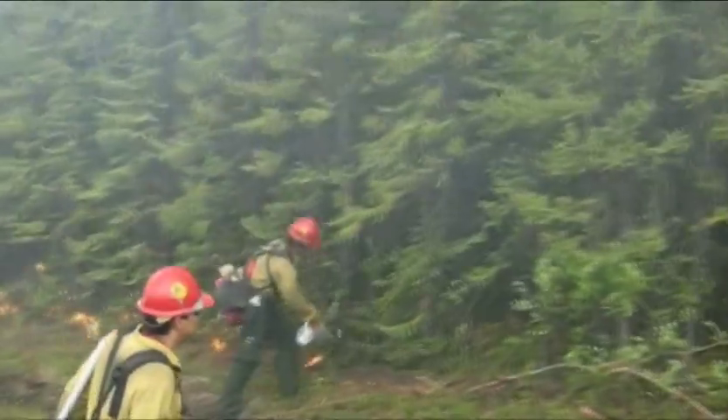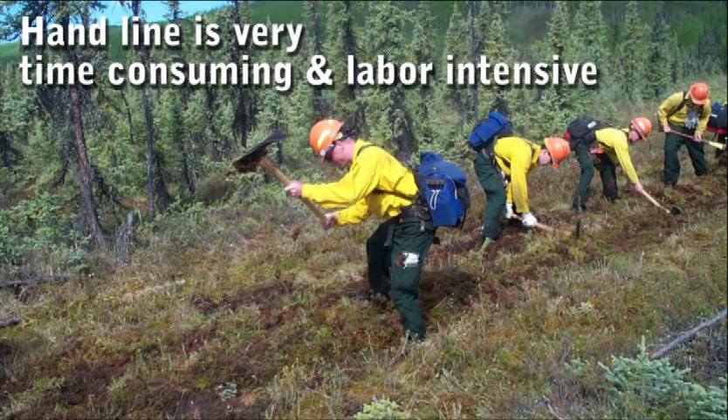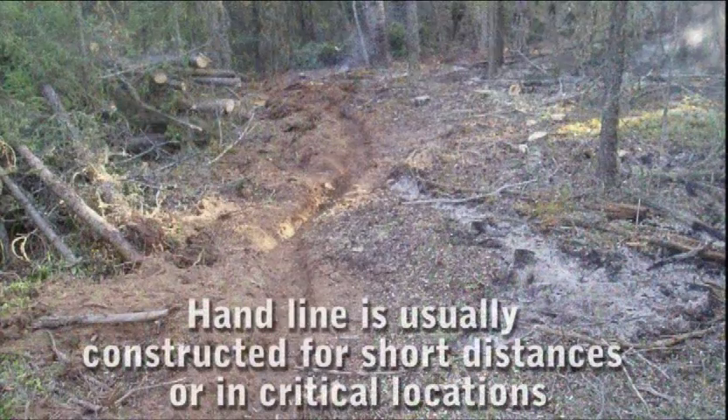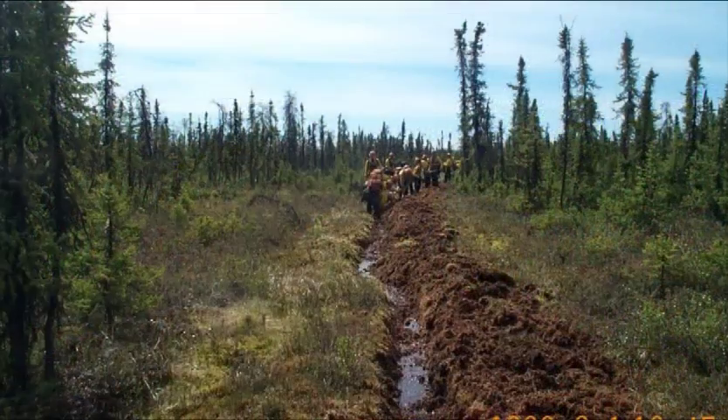In the lower 48, crews' time is often spent digging handline. In Alaska, constructing handline down to mineral soil is very time consuming due to the thick organic mat. Handline is usually only constructed for short distances or in critical locations. Removing the thick tundra mat exposes the permafrost to melting and can cause problems with erosion.